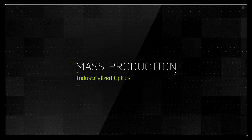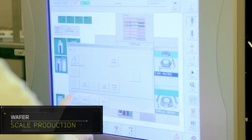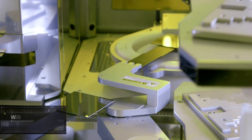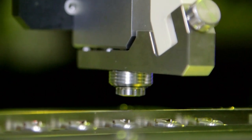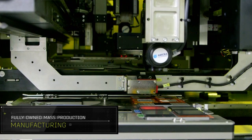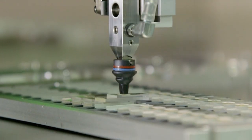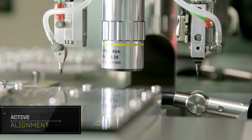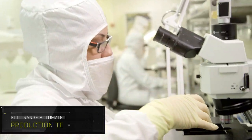Colorchip has transformed its revolutionary model of simplified assembly process into industrialized optics in its fully-owned, state-of-the-art, mass-production manufacturing facility. The complete product cycle includes research and development, an advanced assembly method based on proprietary placement machines, and full-range, vigorous production testing.